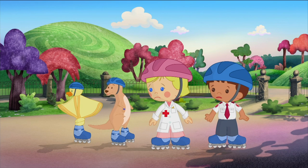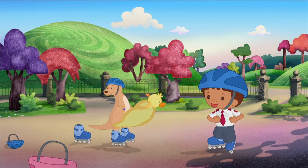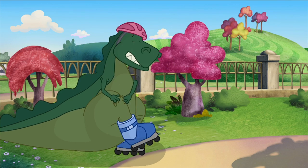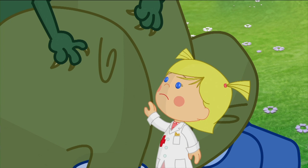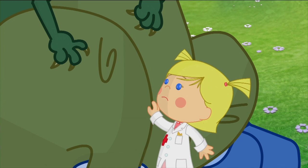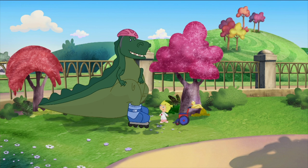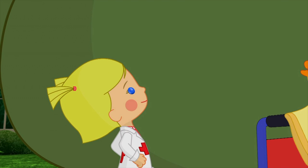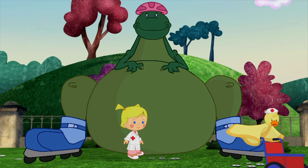Oh no — he fell down! Good thing Dr. Chloe's here. I'll get the wheelchair. Owie — I hurt my knee! Poor, poor John. I'm sorry you fell down. It is a bit small and you are a bit big — we'll just have to fix your ouchie right here. Good idea, Chloe!